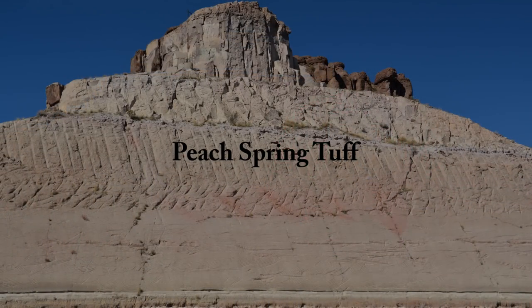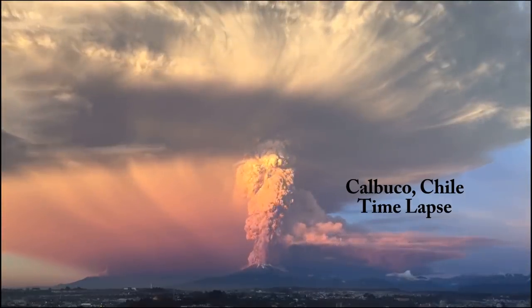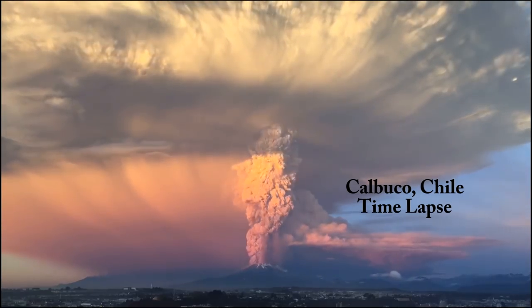A tuff is a type of rock made of volcanic ash and other fragmental material ejected from a volcano. In places, the Peach Spring Tuff includes some rather large fragments of pumice. There are two types of volcanic eruptions that can produce deposits of tuff.